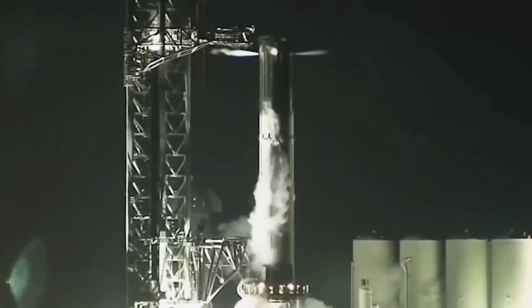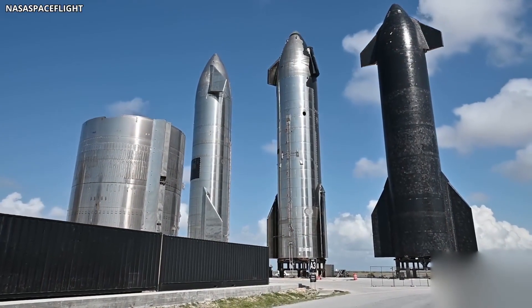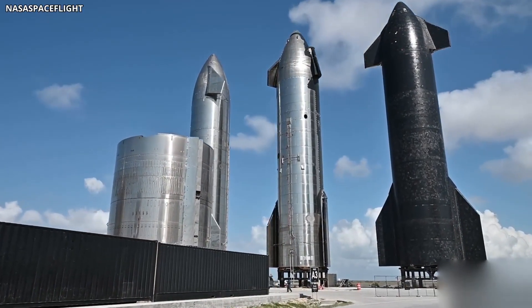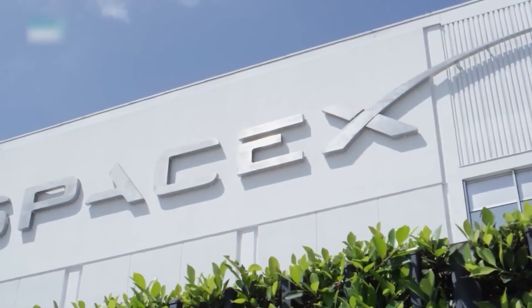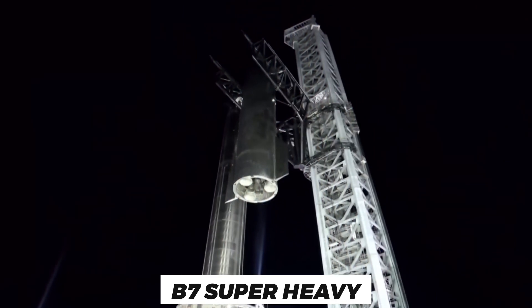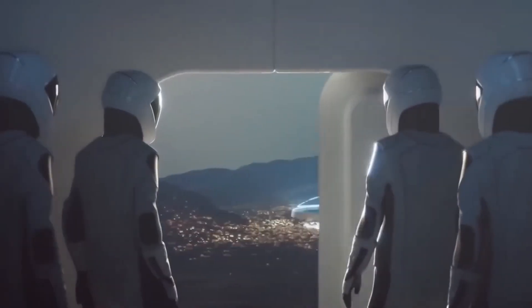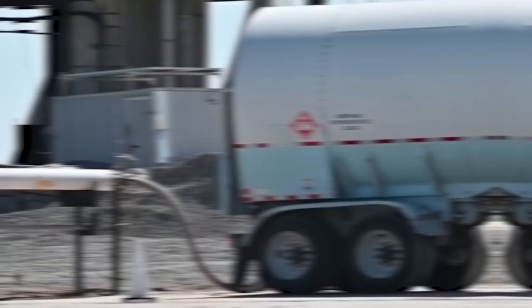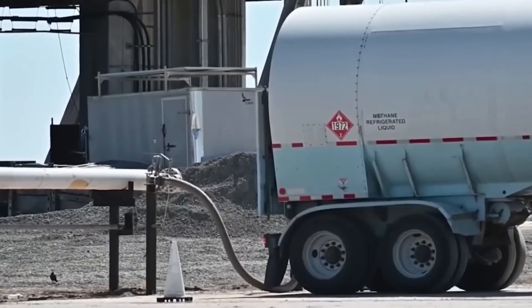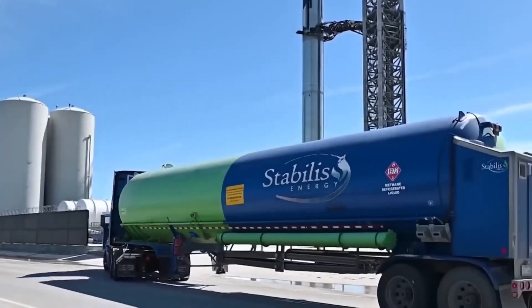Interestingly, Booster 4 only required a few days to install all the Raptor engines, though they were spared a static fire test. The installation of the heat shield took several weeks. SpaceX has also added grid fins to the B-7 Super Heavy, proving the company really plans to go far with this prototype. In a parallel effort, SpaceX has been refilling the Starbase orbital launch site's huge tank farm in preparations for a full wet dress rehearsal. The tank farm can store and distribute thousands of liters of sub-cooled liquid oxygen, liquid methane, liquid nitrogen, and more.